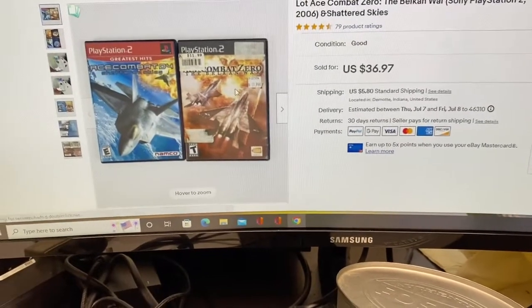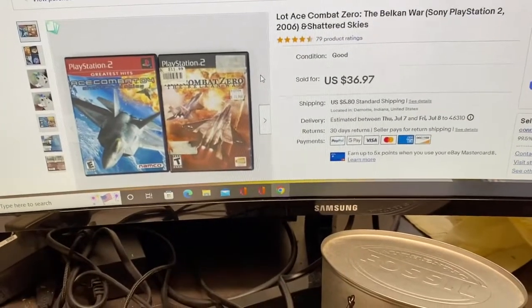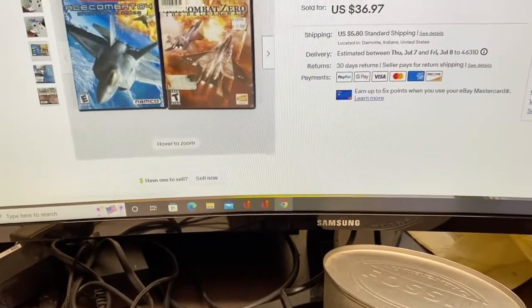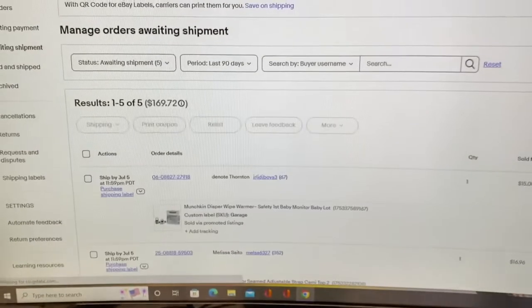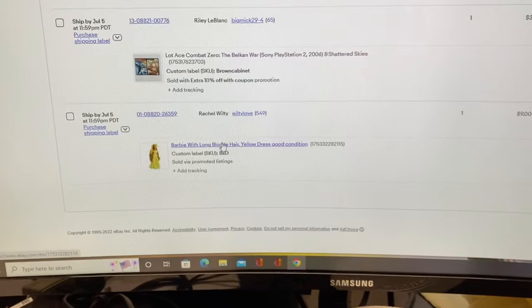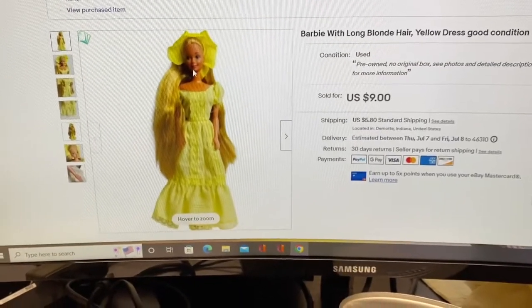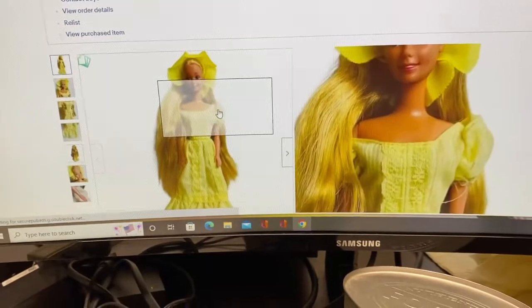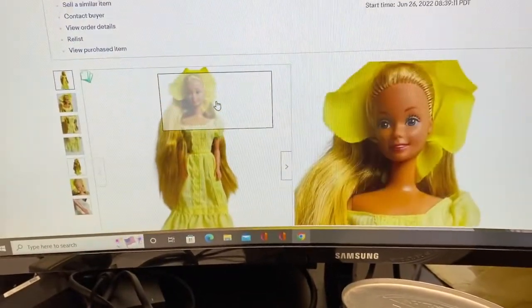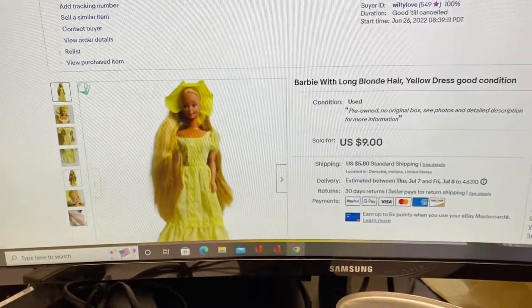The PlayStation 2 games sold for $36.97 plus shipping, and I sold this Barbie — she sold for $9 plus shipping. So let's go pull everything and I will show you how I package up my stuff.